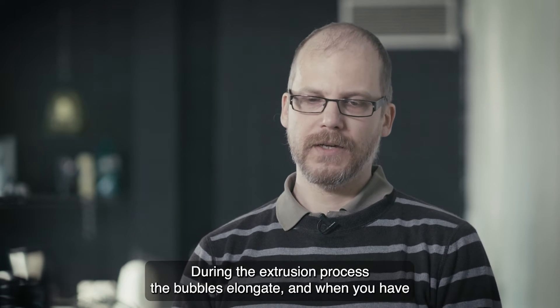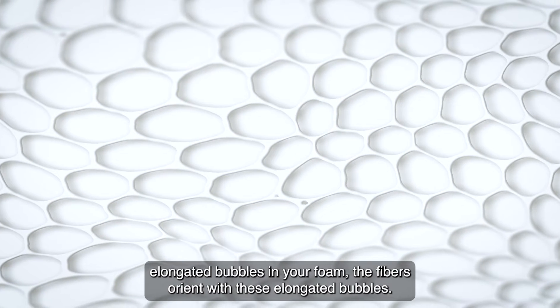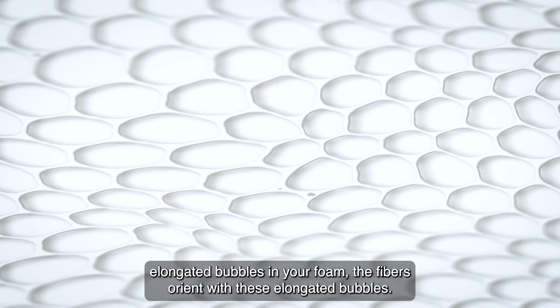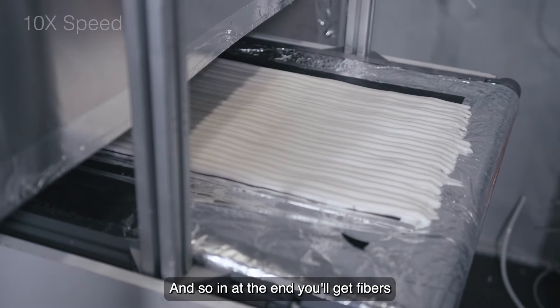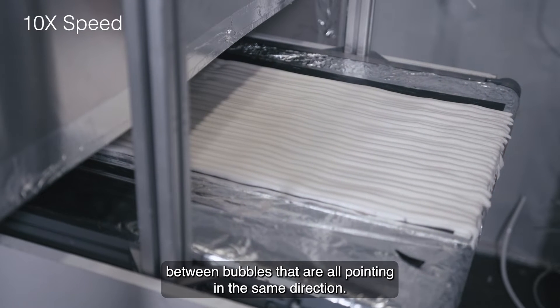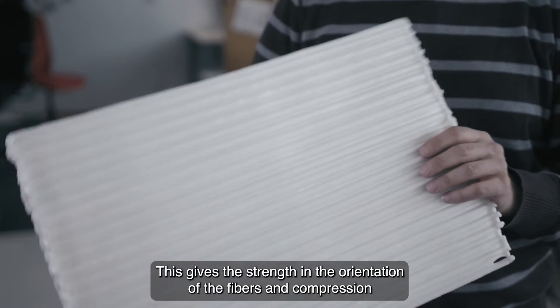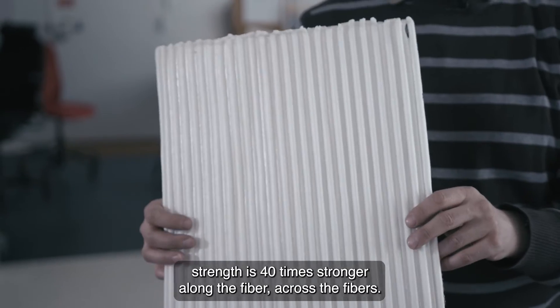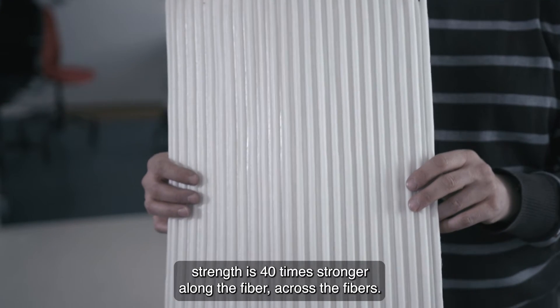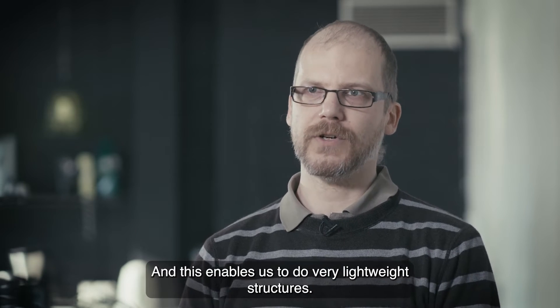During the extrusion process, the bubbles elongate. And when you have elongated bubbles in your foam, the fibers orient with these elongated bubbles. So at the end, you get fibers between bubbles that are all pointing in the same direction. This gives strength in the orientation of the fibers. The compression strength is 40 times stronger along the fibers than across the fibers, and this enables very lightweight structures.